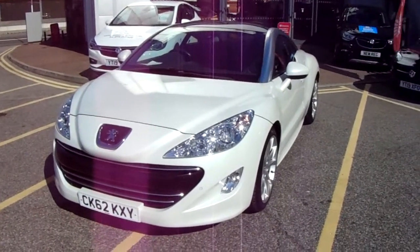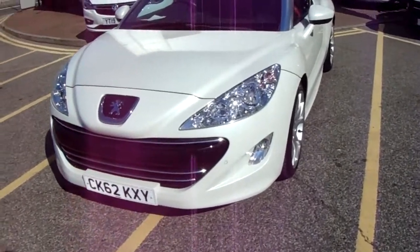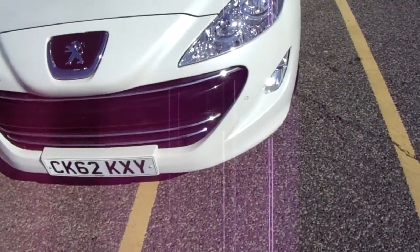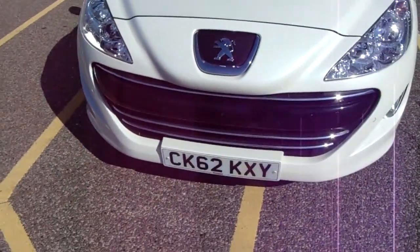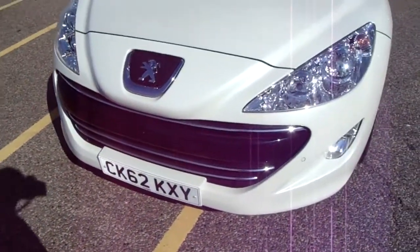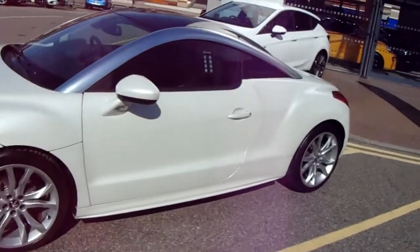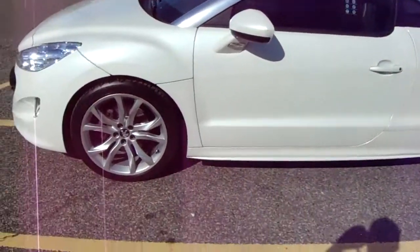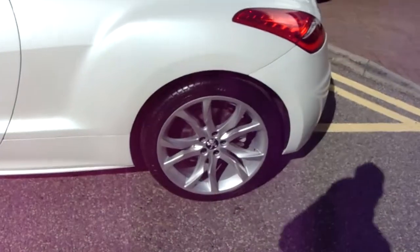I'm just going to take us on a quick walk around the car now and show you some of the features of this Peugeot RCZ. If you have a look along the front bumper, you can see that the car does have front parking sensors. It does also have rear parking sensors which I'll demonstrate around the back of the car. The car itself is finished in white and you'd have 19 inch alloy wheels, as you can see just here.